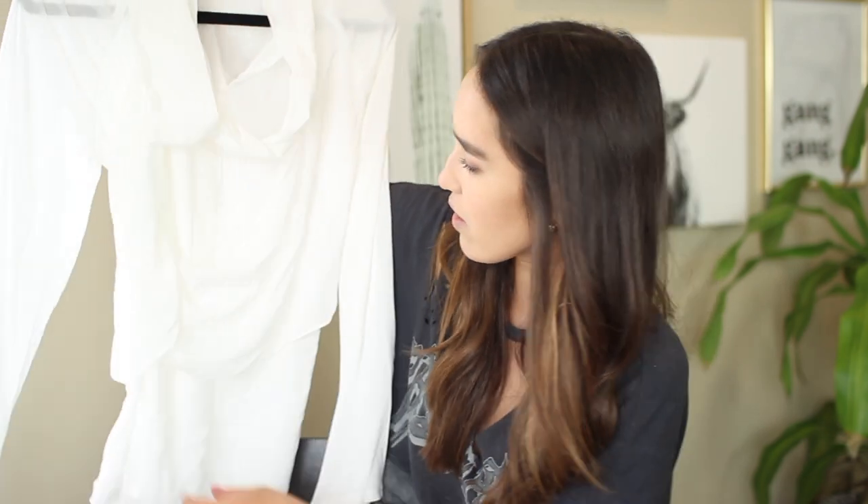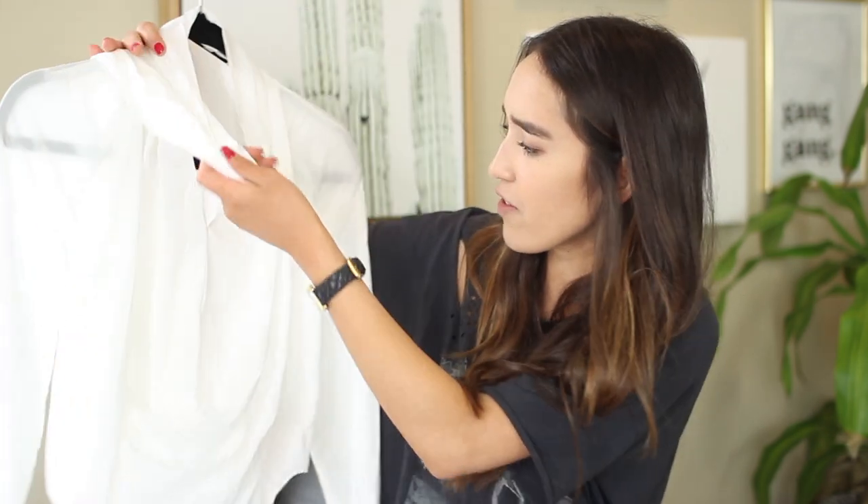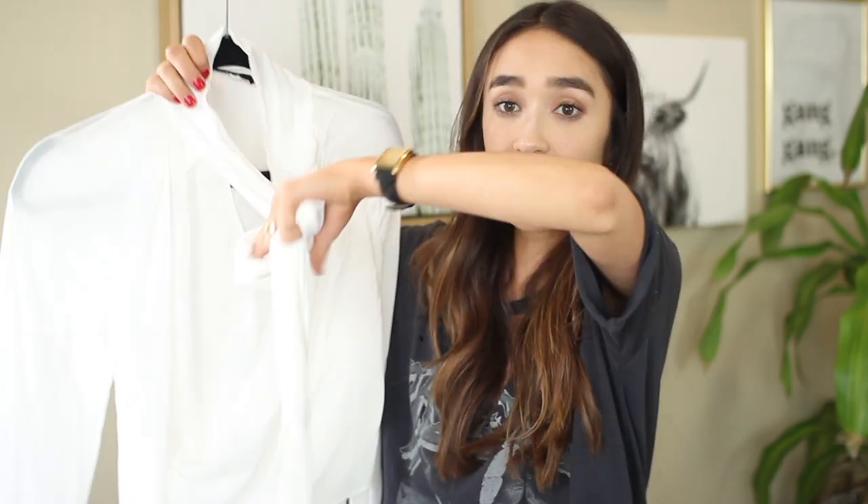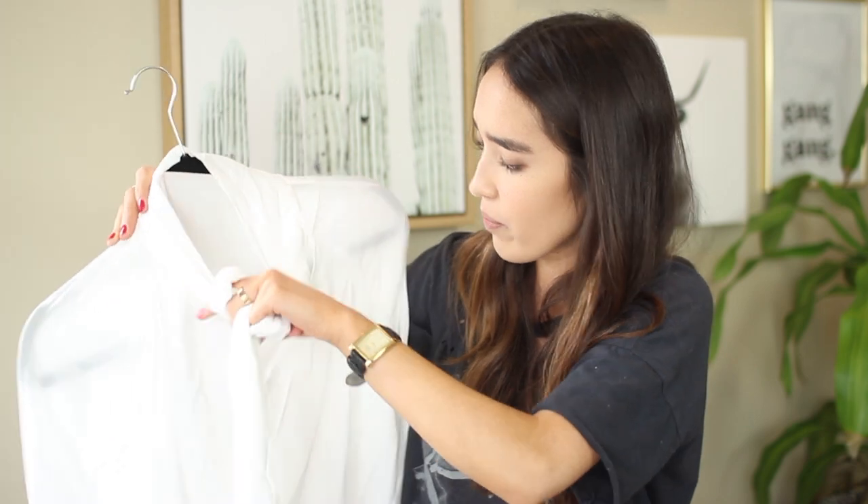This white blouse — you guys might remember I did a poll on Insta stories about which items to get, so you helped me pick this one out. It's a thin white blouse with a sash that comes with it, like an extra piece of fabric. The sash goes around your neck, and it's just a very billowy, silky white blouse. I just thought it was really pretty.